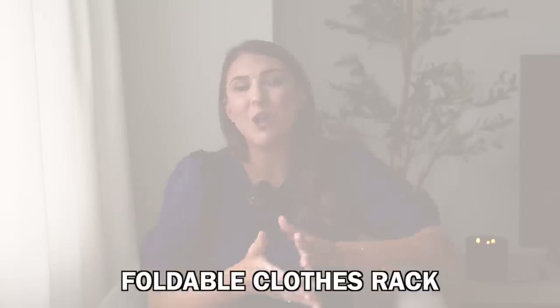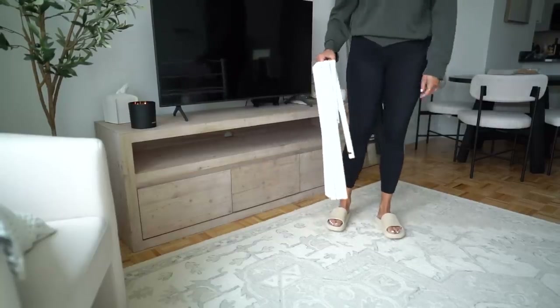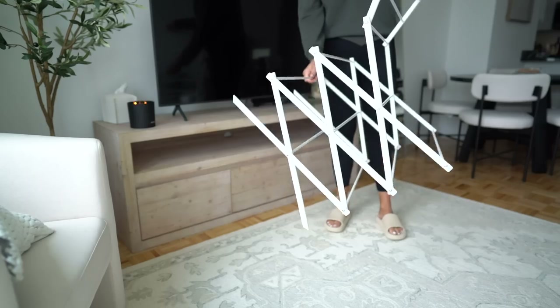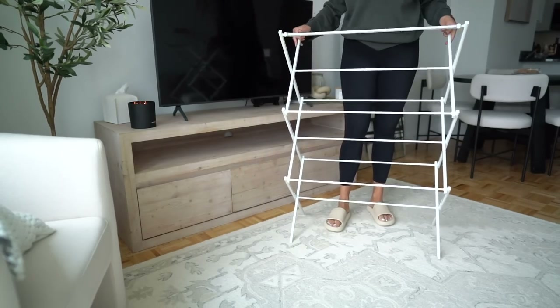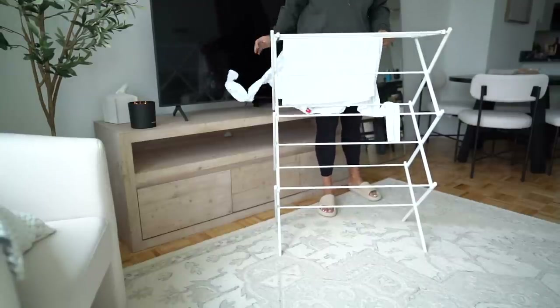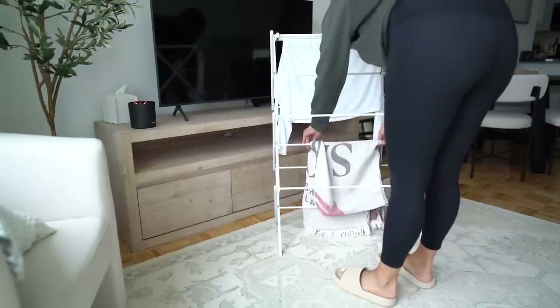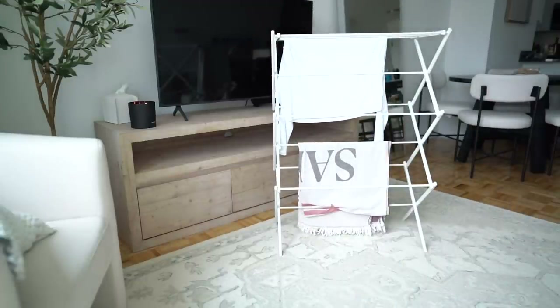Next up is this foldable laundry organizer. This is so helpful if you are that person who finds any little space to dry clothes. You can finally organize all the clothes you don't put in the dryer in one place so your house isn't covered with random laundry bits. If you're doing a really big load it doesn't hold everything, but for a small wash you can definitely dry most items on this. It does fold flat, so I actually fit this also underneath my bed.